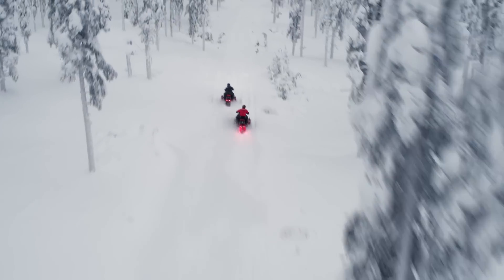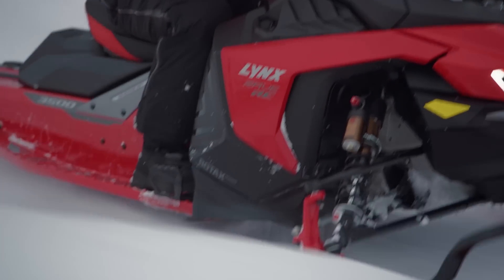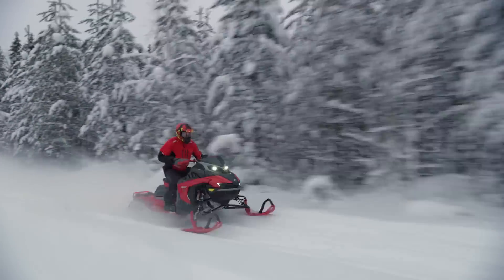This coming season brings a transformation of the legendary RAVE Trailsport snowmobile into the Radiant 2 platform, giving riders an unparalleled riding experience. Before we dive into the details, don't forget to subscribe to our YouTube channel for the latest Lynx news and content from our incredible tribe of riders.